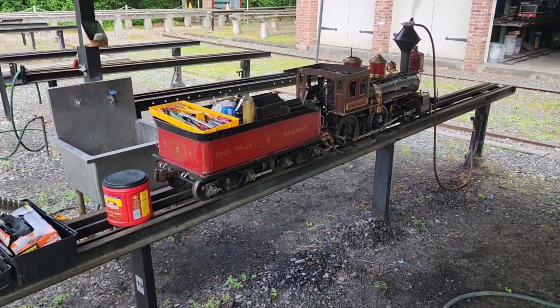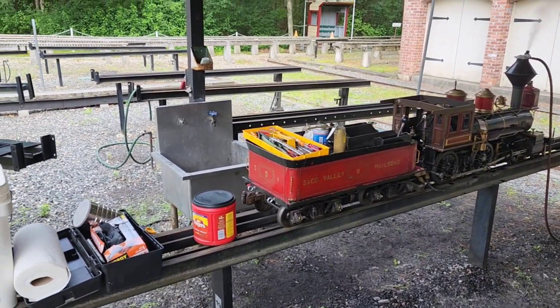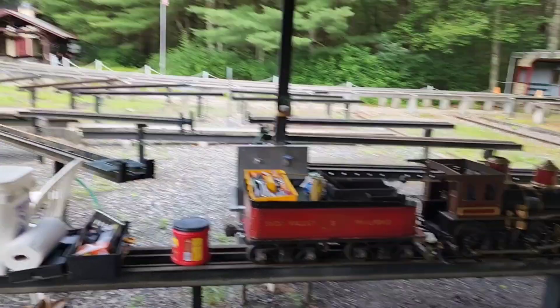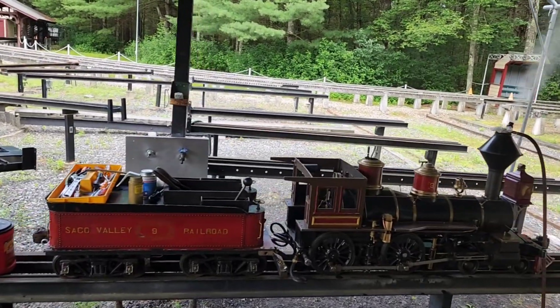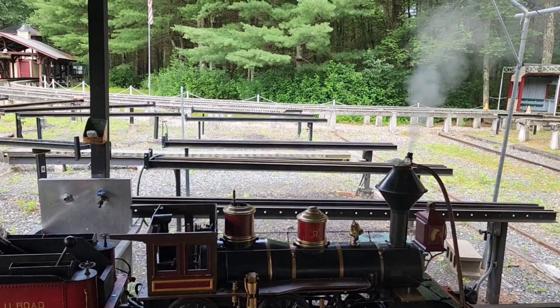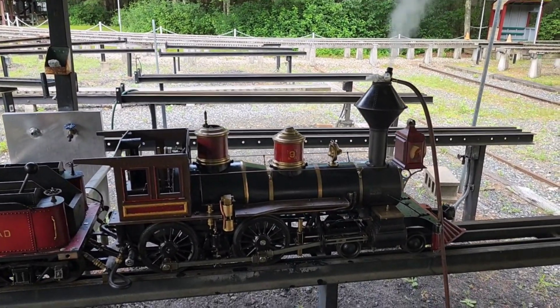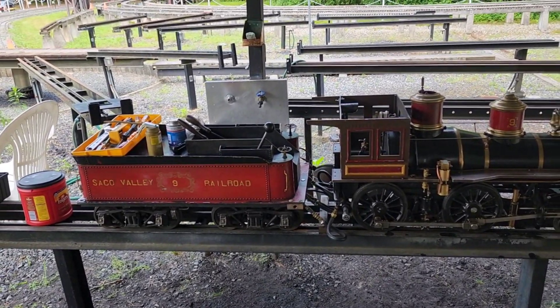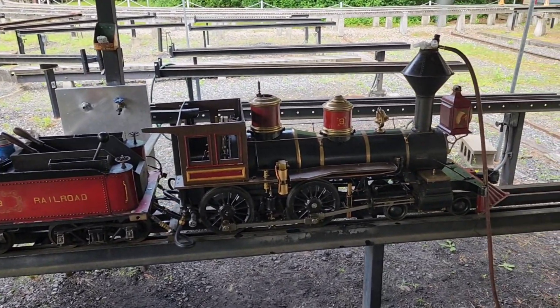Here we have a member of the Sackle Valley Railroad. I don't know what kind of train this is — I have no idea, my first time here. But she's beautiful, isn't she? She's getting her ready to run around the course. Sackle Valley Railroad.